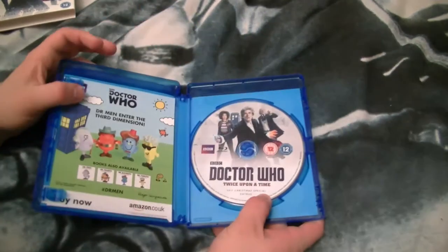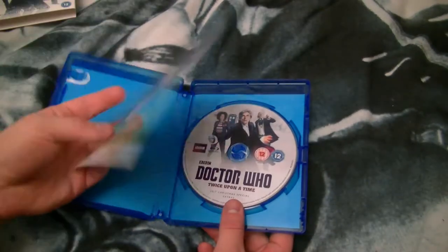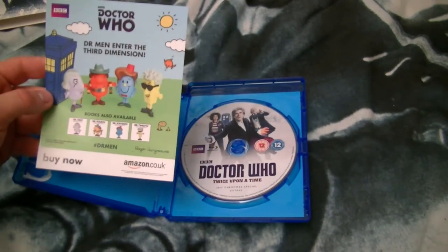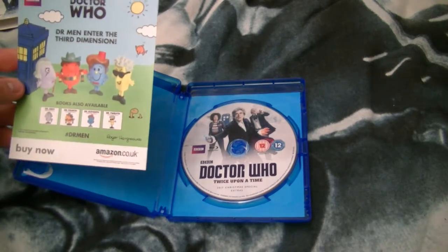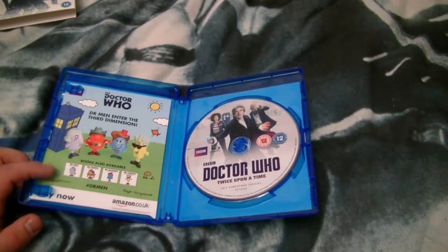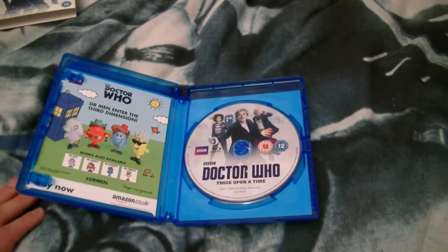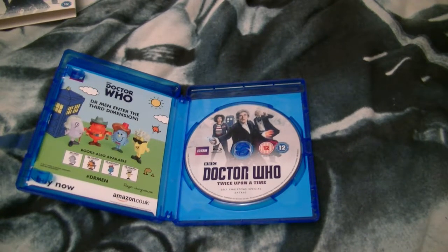If you look inside, there's a basic disc with the artwork of the cover, and a nice little leaflet for Doctor Who Mr. Men figures — Doctor First, Doctor Fourth, Doctor Eleventh, and Doctor Twelfth — and also their respective books. Although, there are apparently eight books out at the moment, so why it doesn't also include Doctor Second, Doctor Seventh, Doctor Eighth, and Doctor Ninth books at the bottom — maybe it's because they don't have figures out yet.